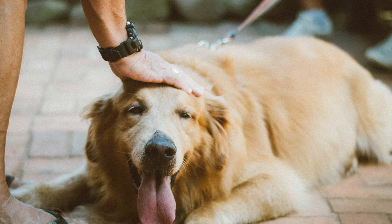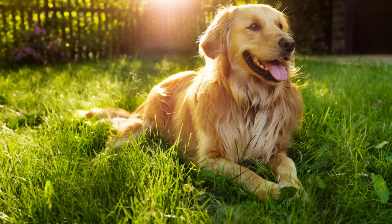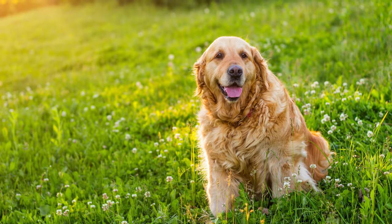When it comes to grooming, the Golden Dox's coat can vary depending on which parent's traits dominate. Regular brushing will help keep their fur looking its best and minimize shedding.